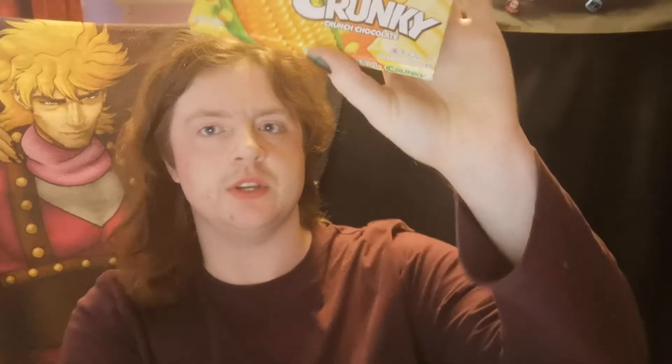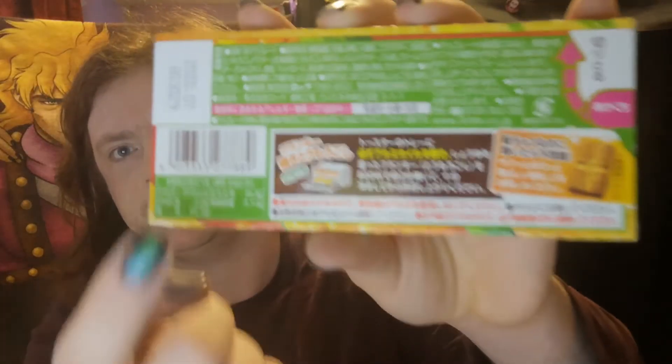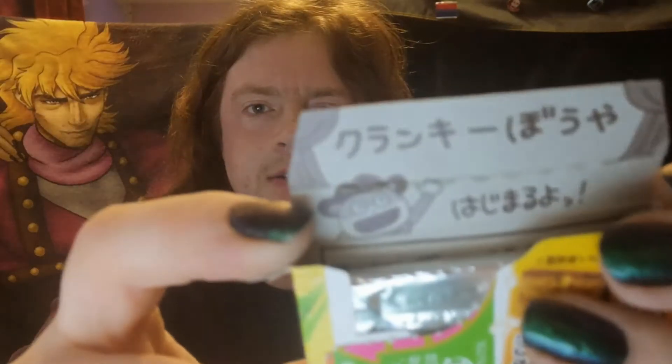Next up we're going for this Crunky crunchy chocolate. This is Hokkaido corn flavour. I'm not entirely sure what that means, but there are some nice little visuals on the back of them being toasted in a little toast roll with a crunchy piece. So I'm assuming something like that happened in the process of making this. There's a little pull tab to open here. I've got a little character waving hello — I think he's a cowboy.